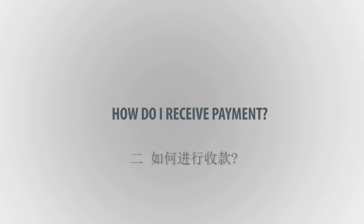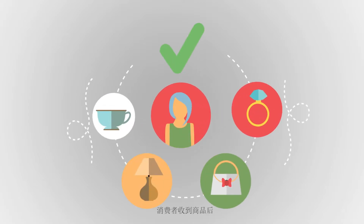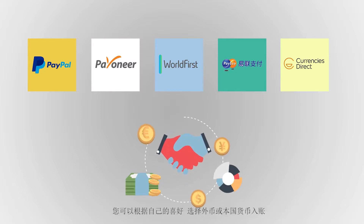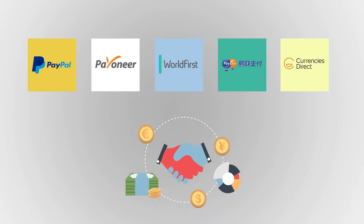Second, how do I receive payment? After the customer receives their product, we distribute payments to our sellers from different countries on a timely basis through our payment partners. You can choose to receive funds in the form of foreign currency or your national currency, whichever choice is in your favor.